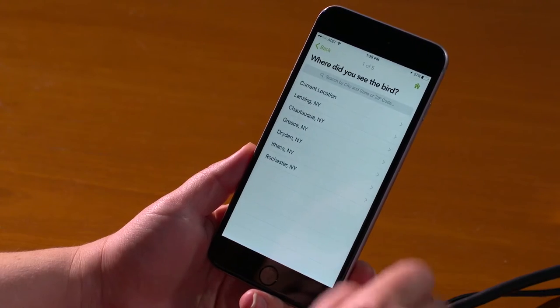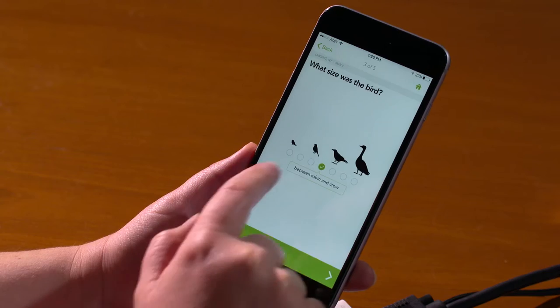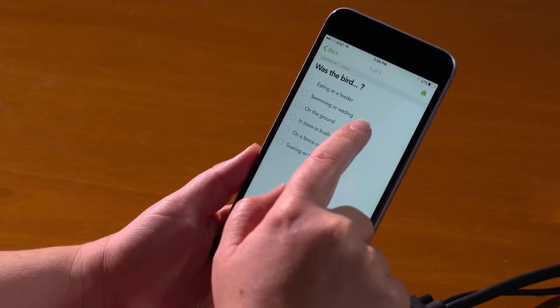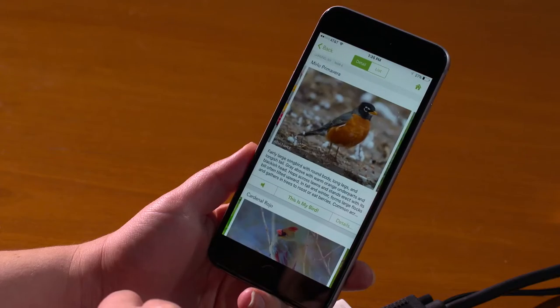Merlin can grab your current location as well as the date, and then ask a few simple questions about the bird — such as the size: is it robin size, crow size? Take your best guess. What colors did you notice? Maybe you saw a bird that had some gray, brown, and red. What was the bird doing? Was it on the ground, up in the trees, in the bushes? Let Merlin know, and then, just like a friendly birding coach, it's going to come up with your possible choices.